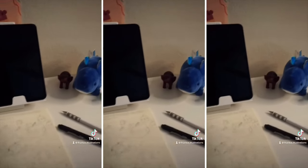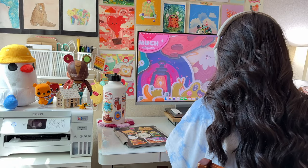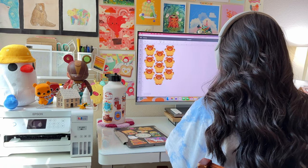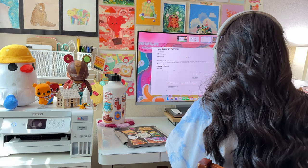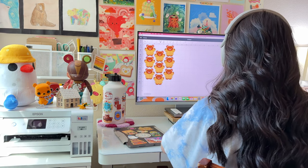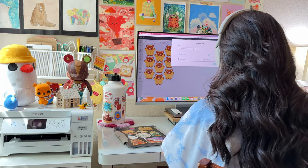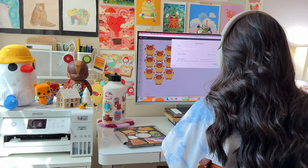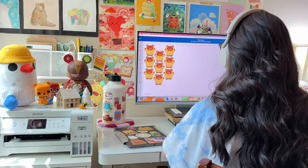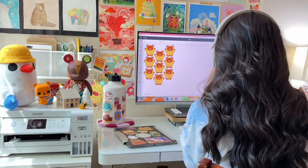But I'm excited to show you how my new and upgraded workspace has completely transformed my productivity and creativity. Over the past year and a half, my desk setup has slowly evolved. When I moved to Texas from Virginia in 2021, I didn't have a desk or a workspace of my own. At first, my boyfriend and I shared one, but it didn't take long for us to realize that we both needed our own space.